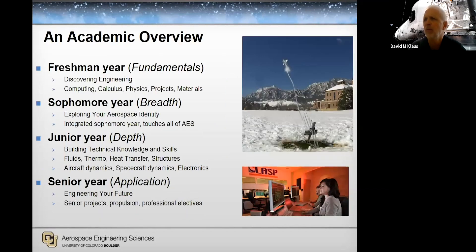Here's a brief overview of the program. The freshman year is really focused on fundamentals — the foundational building blocks: calculus, physics, introduction to projects, materials, computing, and so forth. The sophomore year is very broad, touching on basically all the elements across aircraft and spacecraft design. The junior year goes into more in-depth knowledge and skills. Everything culminates in the senior year where you put it all together.